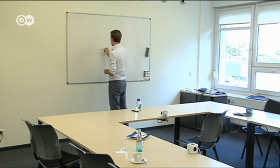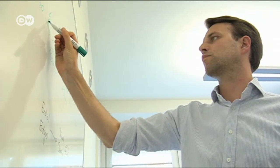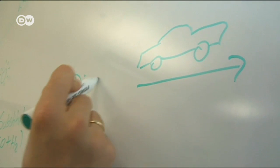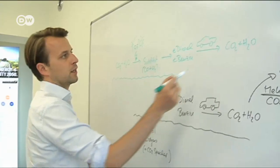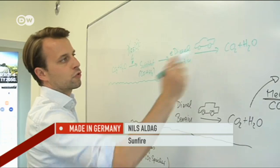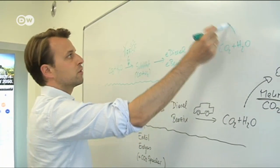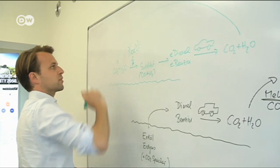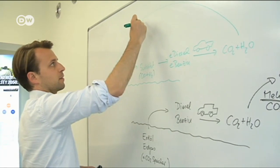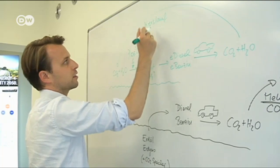Nils Aldag of Sunfire sets out the advantages of blue crude-based gasoline or diesel. Not only could it help replace fossil fuels, it could also be carbon neutral. A car powered by our fuel emits as much CO2 and water in its exhaust as goes into manufacturing the fuel. It's a closed system, and that makes it so environmentally friendly.